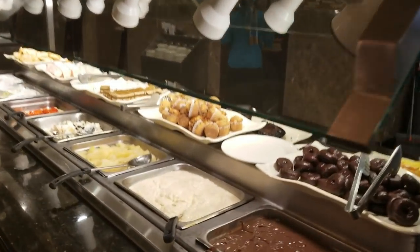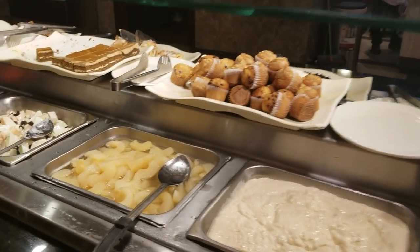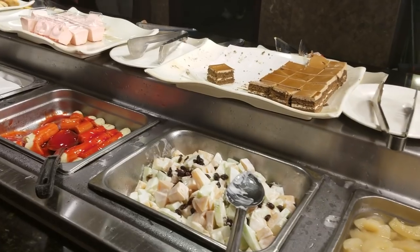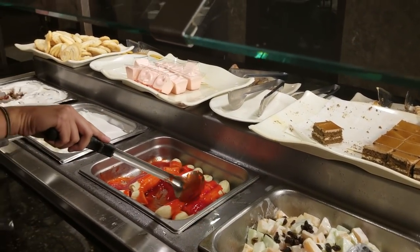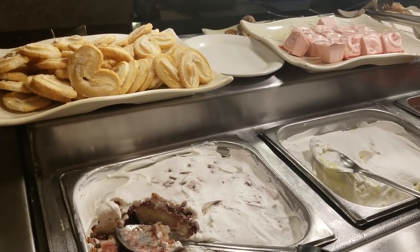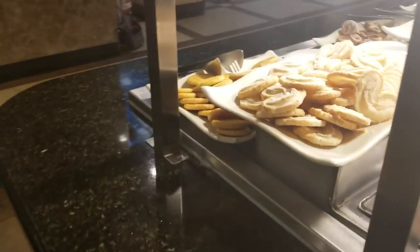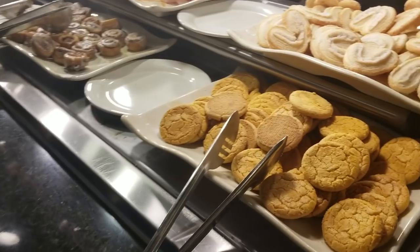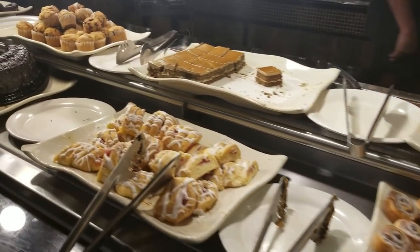This station here is the dessert station — so your chocolates, muffins, donuts, rice pudding, fruits, and fruit salad. This is a strawberry cake, banana pudding, and here we have some cookies, some cinnamon rolls, and some other desserts and cakes.